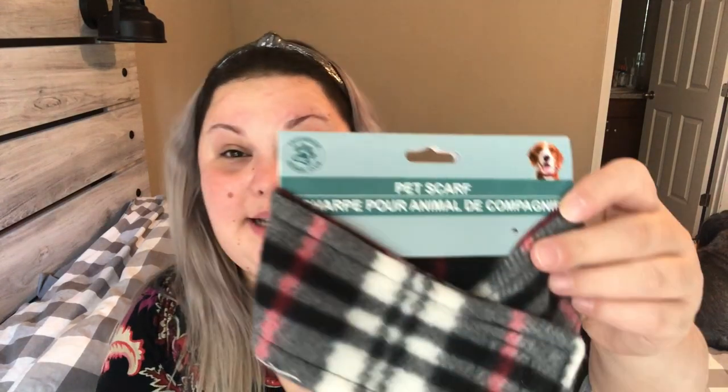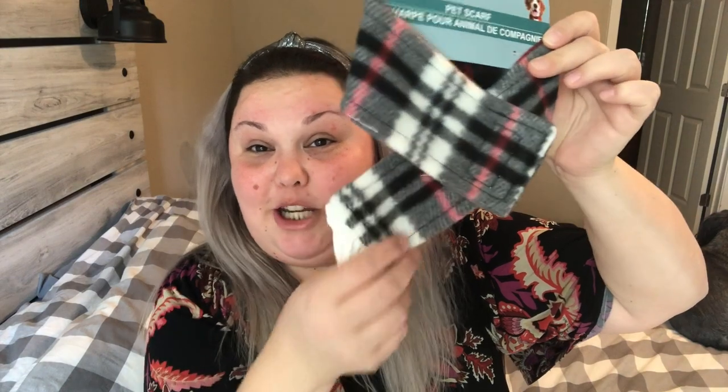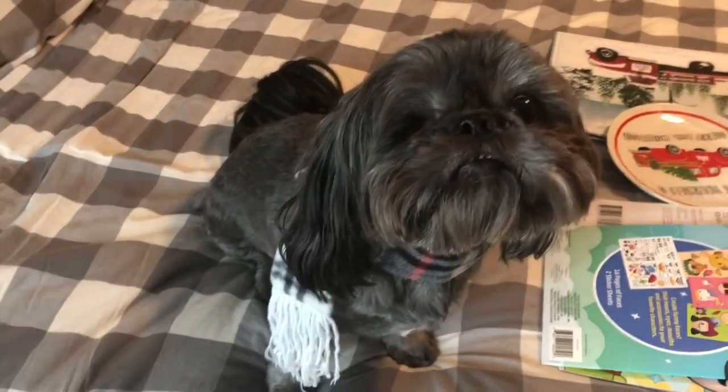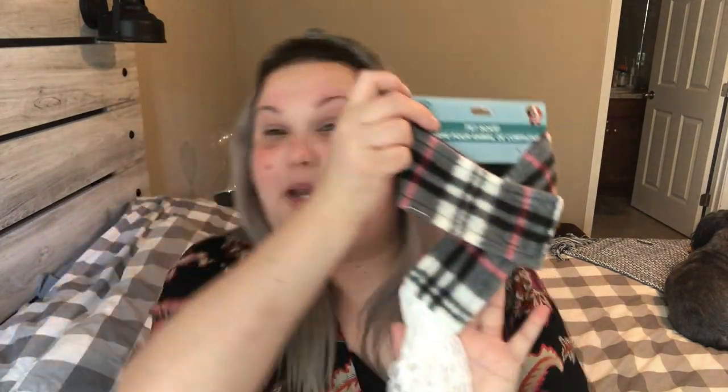I thought this was so adorable for my little dog Billy — it's a pet scarf! I'll try to get him to wear it and insert a picture. When he gets groomed they shave him really low, so when it gets cold here in Florida — which isn't very often or for very long — he shivers. This is going to be perfect for him. I would have gotten a bigger one for Axl too if they had it.